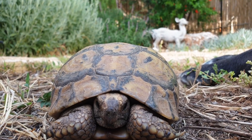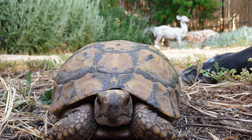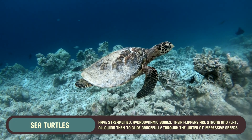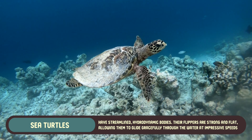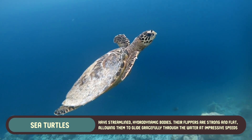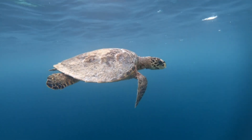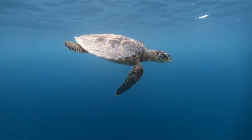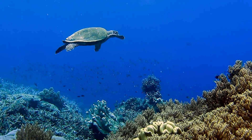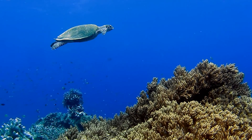Sea turtles and land turtles are built very differently, each perfectly suited to their respective environments. Sea turtles have streamlined, hydrodynamic bodies. Their flippers are strong and flat, allowing them to glide gracefully through the water at impressive speeds. Their shells, while still protective, are flatter and more lightweight compared to their land-based cousins. This helps reduce drag as they swim, making them more efficient in the water.